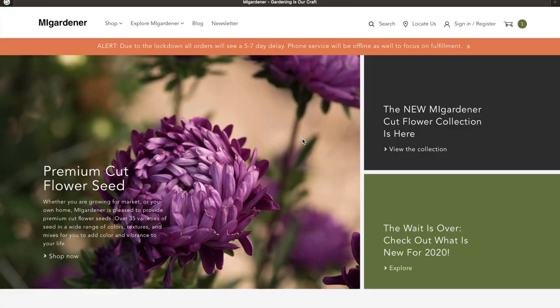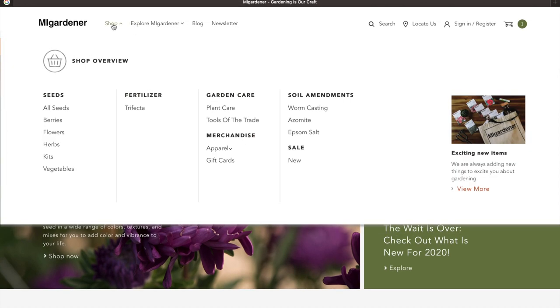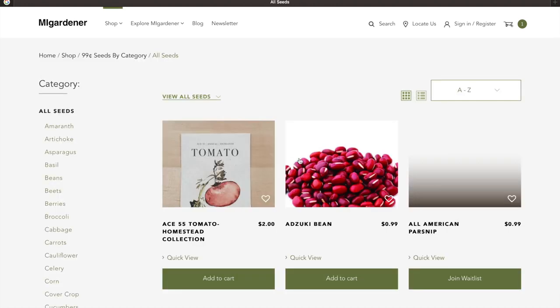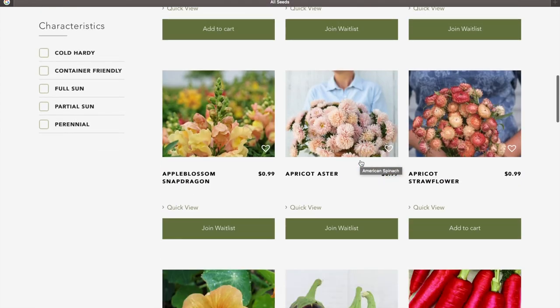Next is somebody you might be familiar with — this is MI Gardener from right here on YouTube. He's got his special 99-cent seeds. I think he's got over 250 different varieties that are below a buck for a whole pack of seeds. Great stuff. And then he's also got a ton of incredible varieties on here.